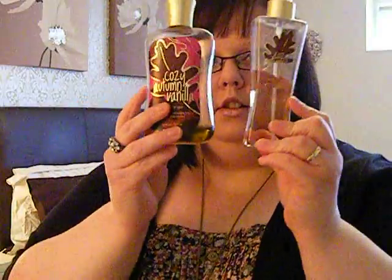Hi everyone, today I'm going to be reviewing the Bath and Body Works Cozy Autumn Vanilla range. And as you can see, certainly by these two, I use these every day.